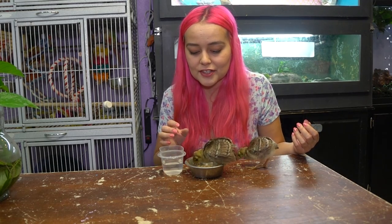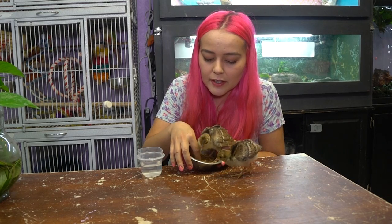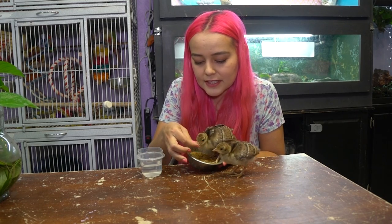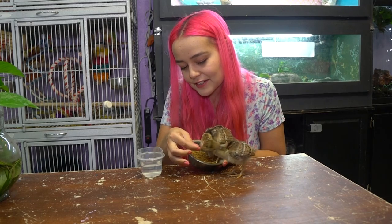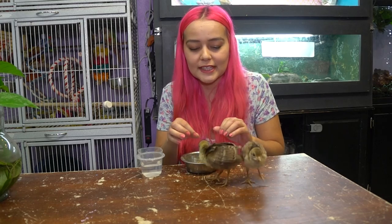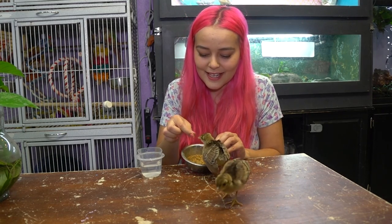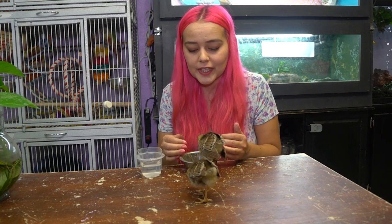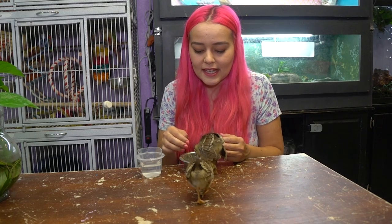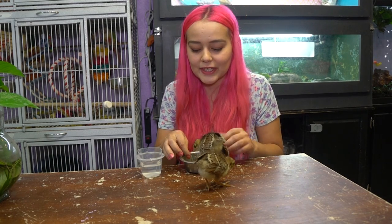One thing about newly hatched chicks is they don't know how to eat by themselves — you have to actually teach them. This just includes pushing the food around with my finger, picking it up, and offering it to them. They love to be shown that food is in your hands. It takes a little while for them to go to the food bowl and eat by themselves — they kind of prefer me being there helping them.